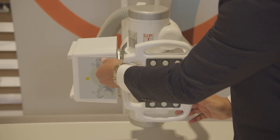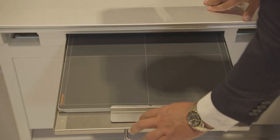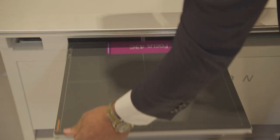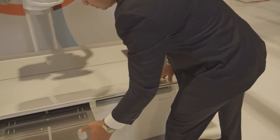This is a new opportunity for cost-conscious facilities to get a reliable x-ray room with the high-quality imaging that CareStream is known for, at an affordable and practical price point. The Horizon x-ray system brings reliability, efficiency, and value to imaging teams.